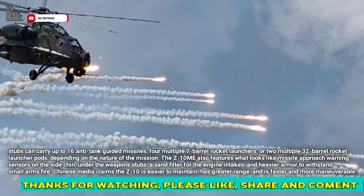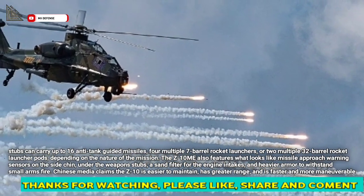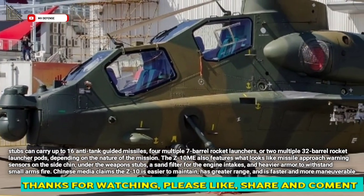The Z-10 Mi also features what looks like missile approach warning sensors on the side chin, under the weapon stubs, a sand filter for the engine intakes, and heavier armor to withstand small-arms fire.